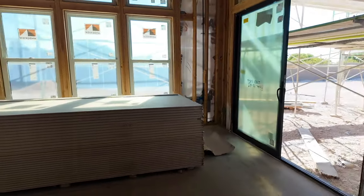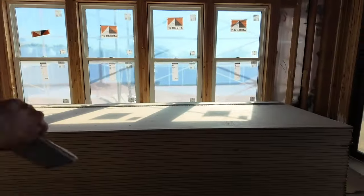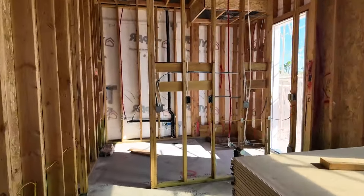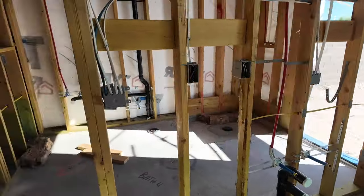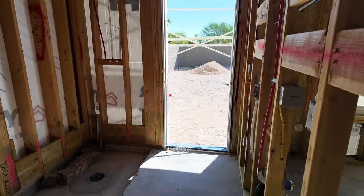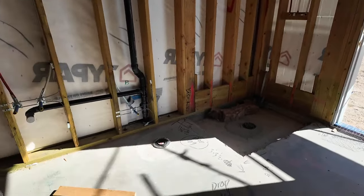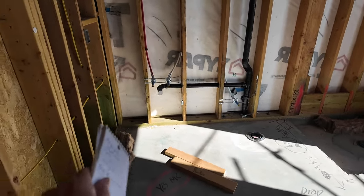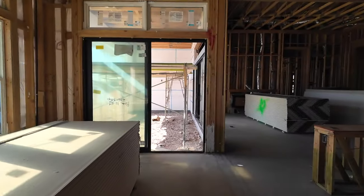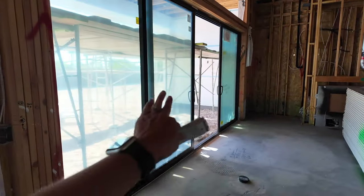This floor plan has an option for a flex space, which I think is a very cool feature. Normally it would just go to this wall as a small nook area. They expanded it and added a wet bar area back here, as well as a full bathroom — another neat feature is the door that leads out to the backyard. So this could be a perfect pool bathroom. The shower, toilet, and sink are going in here. They went with the upgraded black slider and then the double slider, which is also an upgraded feature.